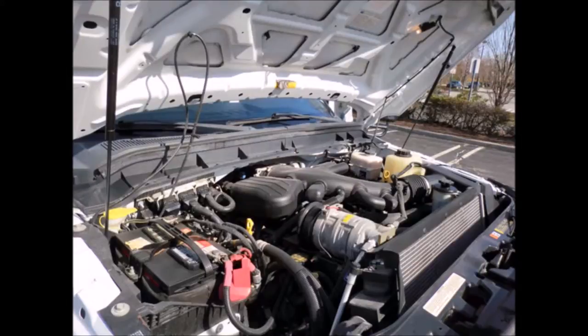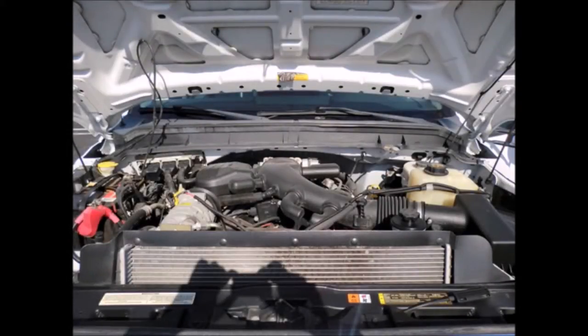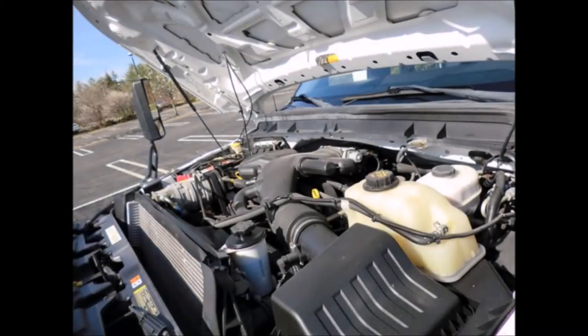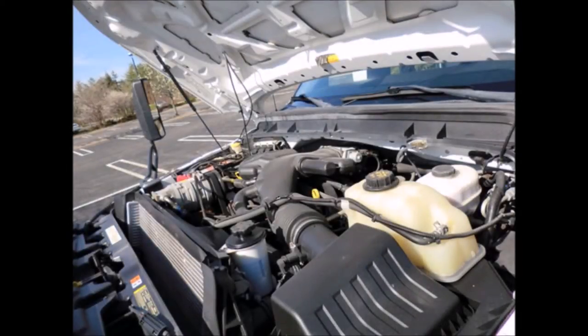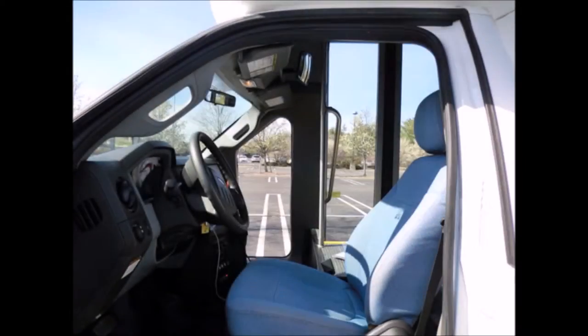5-speed automatic transmission with overdrive. The engine is quiet and responsive and the automatic transmission shifts smoothly. All other mechanical functions work properly. D-lock brakes. There are no known problems with this vehicle and the bus is 100% ready to go. Test drives and inspections welcome.